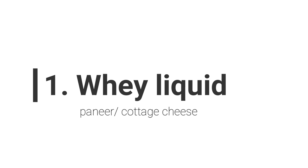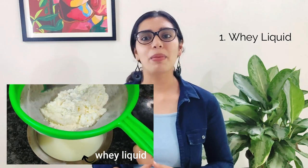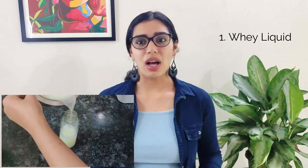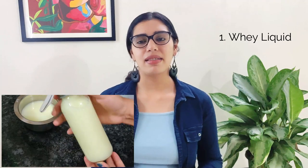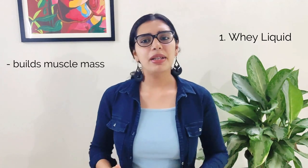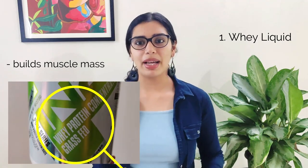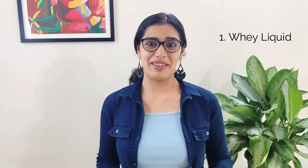Let's begin with the first one — paneer or cottage cheese liquid called whey. Whey is the slightly yellowish liquid that gets left over when you make paneer. It's also the liquid component in yogurt. If you've been throwing away this liquid, please stop. This liquid is loaded with natural proteins and has a lot of health benefits. It builds muscle mass. Instead of the expensive protein powder we buy to build muscles, we can have this whey liquid directly for our protein intake. Never throw whey liquid again — it's like tossing your protein powder into the wash basin.